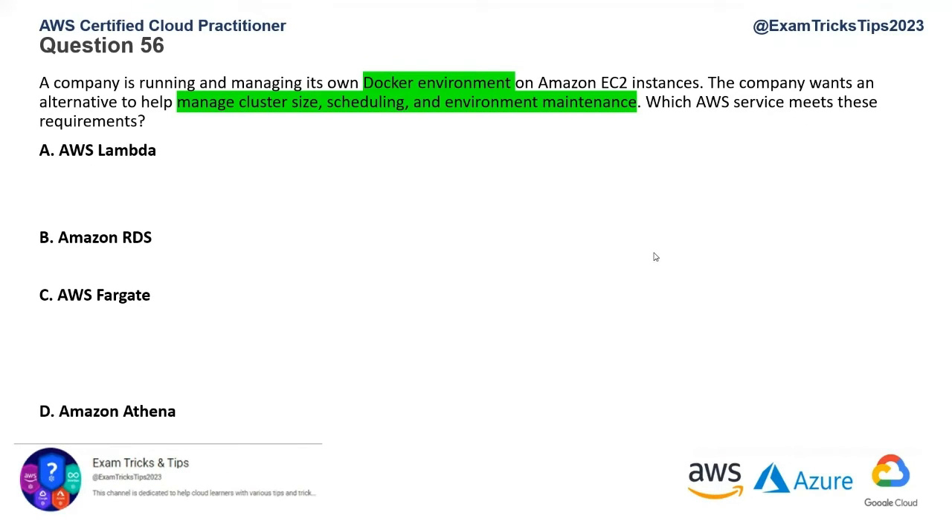The keyword here is 'Docker environment.' We'll now adopt an elimination technique wherever possible. Amazon Athena is an interactive query service that works on S3 and other data types — it can help create dashboards but has nothing to do with a Docker environment, so I'll rule that out.